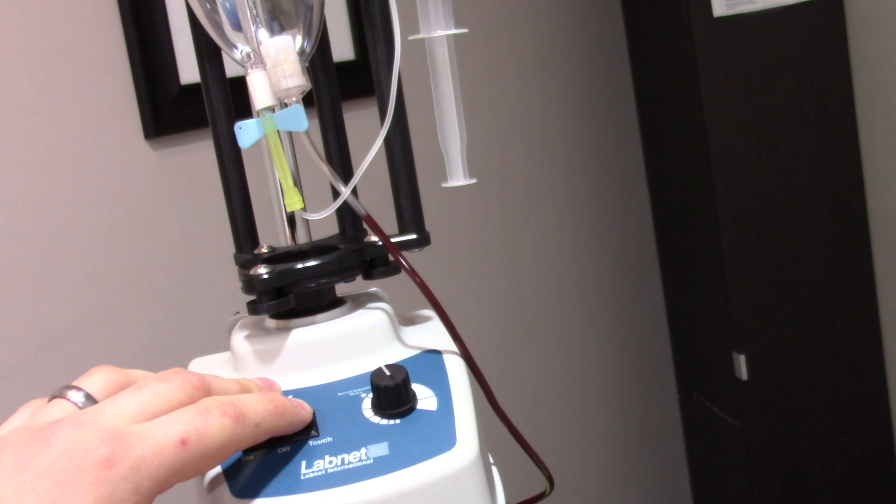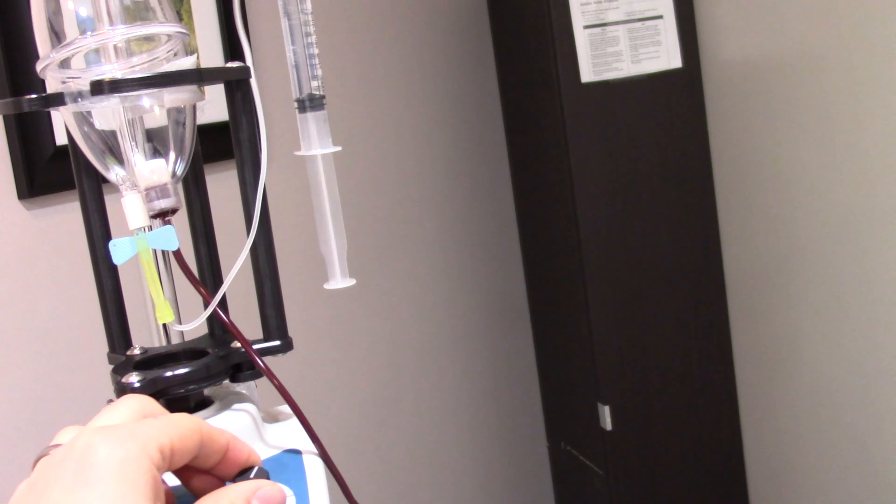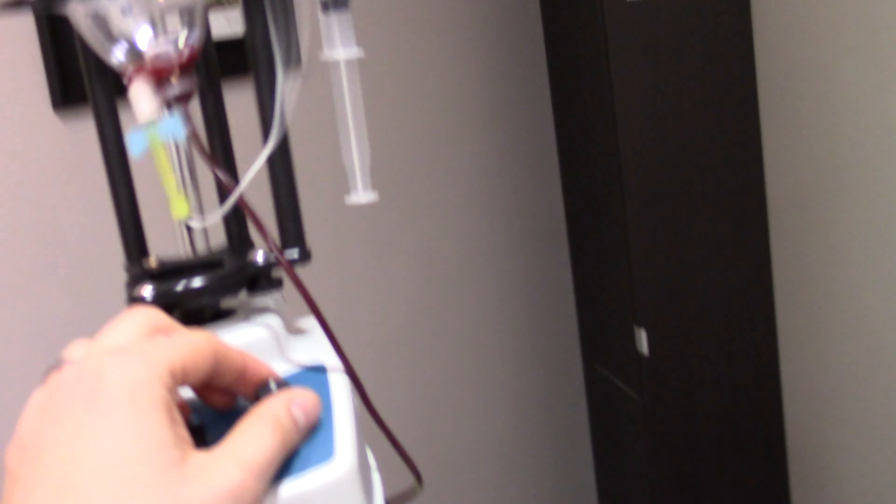It often gets the name hyperbaric because the gas is pressurized in a little container where blood is collected from you and then re-infused into you, and so it's often called hyperbaric.